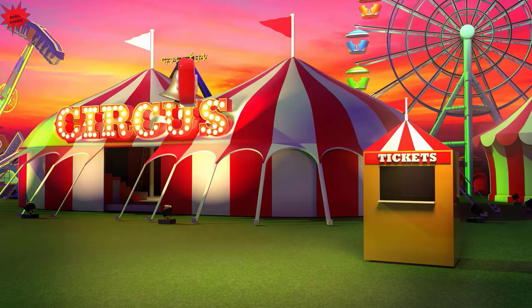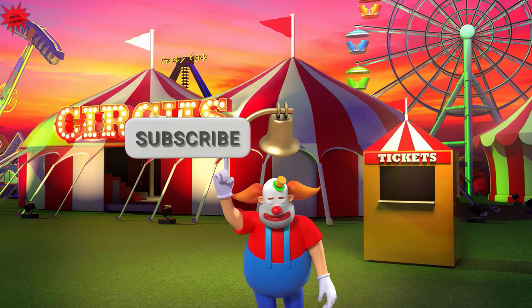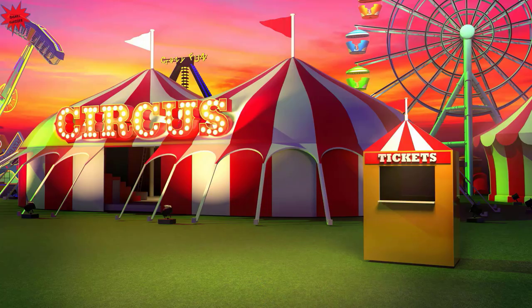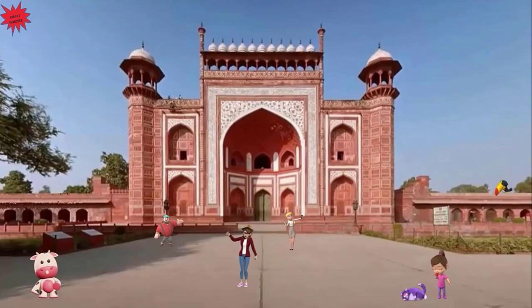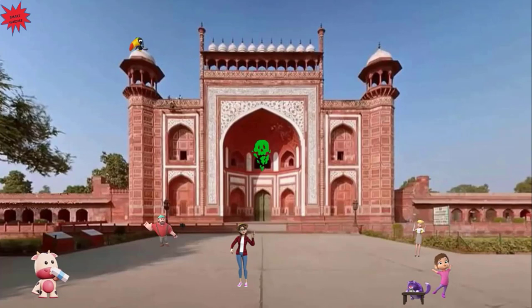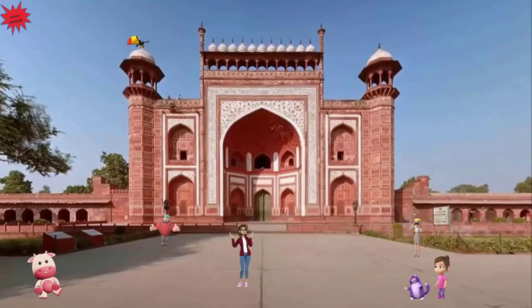Hello kids, today we are in India to visit the Taj Mahal. The beautiful building behind me is called Darwaza and it is the main entrance to the Taj Mahal complex. It is also called the Great Gate and was built in red sandstone with amazing Islamic architecture. Let's go inside.